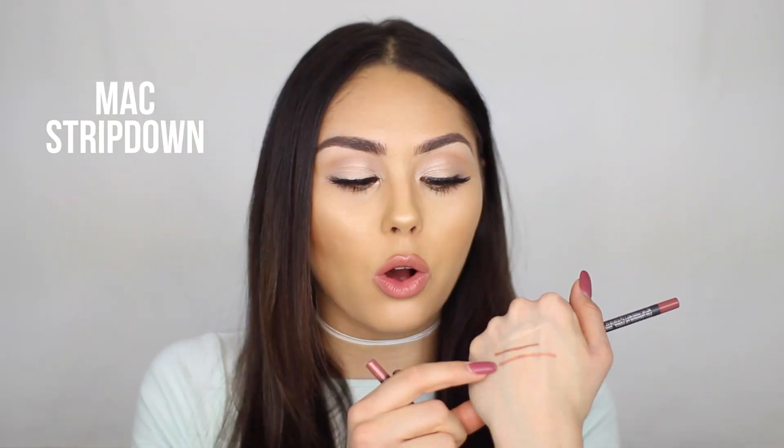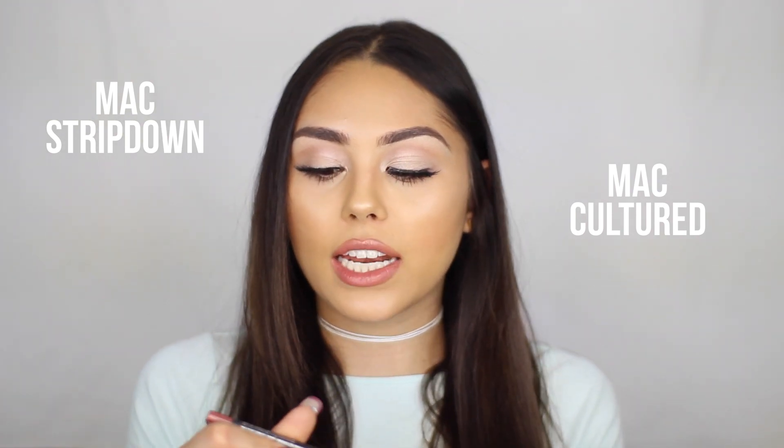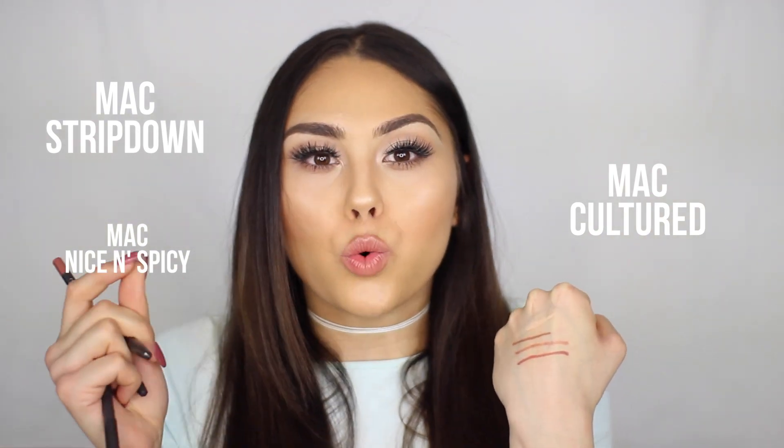Now we can move on to some lippies. I do switch up lippies a lot depending on where I'm going or what I'm doing. For sure, I'll bring some nice neutral lip pencils that will be versatile and go with any lip color. I always bring Stripped Down by MAC — more of a brown-toned nude that works for so many different lip shades. I always bring Cultured, which is a neutral nude with a slight pinky undertone and is a Pro Longwear formula so it lasts all day. And then Nice and Spicy, which has a rosy brown undertone — you're kind of covering all the bases. Neutral liners are really handy on trips.